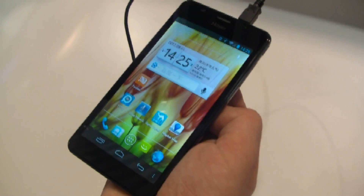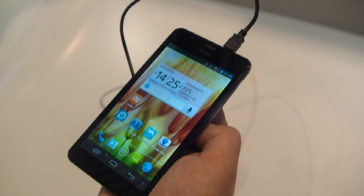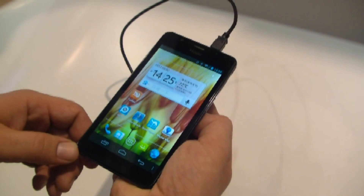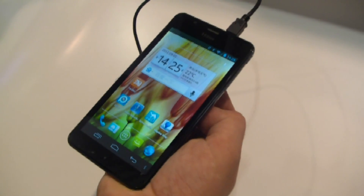Hey, I'm Roland with MobileGeeks.com and we're right here at the Haier booth at IFA 2012. This is the Haier Pad 511 — a 5.3-inch smartphone in the style of a Galaxy Note from Samsung. This one is actually from China and it's coming out in October over there.